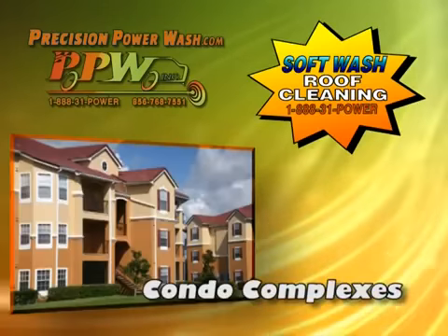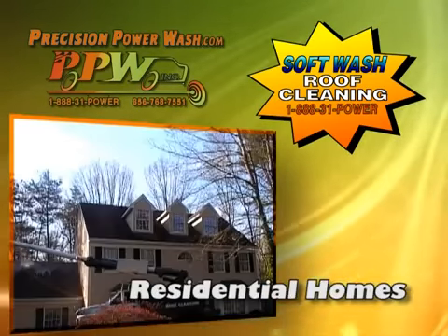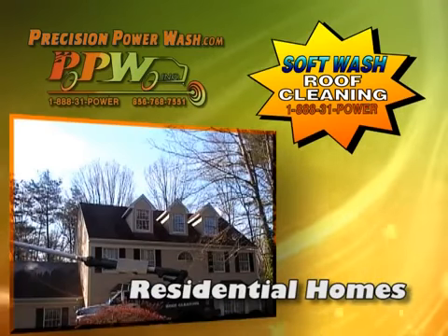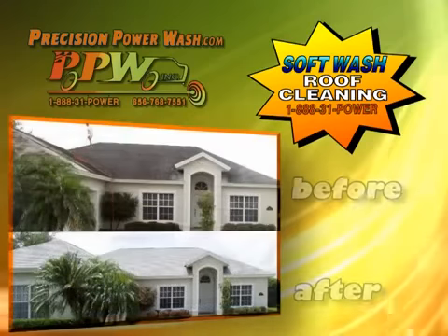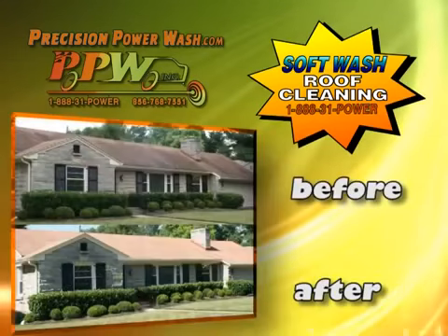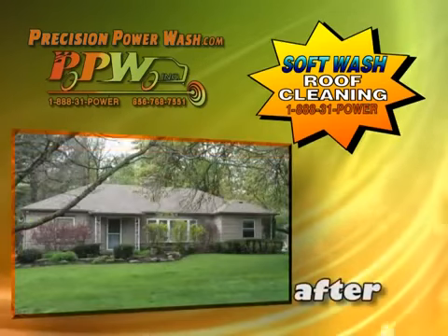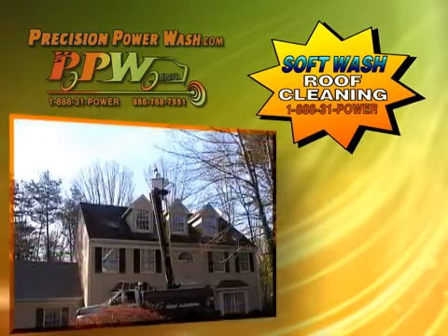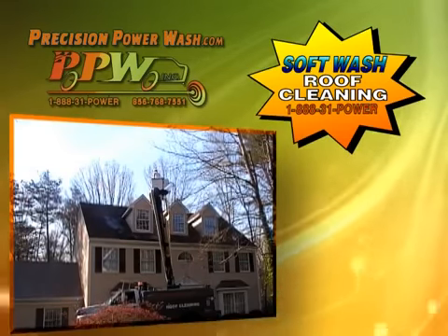Townhouses, condo complexes, community associations, and residential roofs are all susceptible to the growth of algae, mold, lichens, and moss. Proper maintenance is obviously important to a roof's image and longevity. It is also essential for controlling both short and long-term cost. Here at Precision Power Wash, we can tailor a plan to maintain that new-look finish to all roofs.